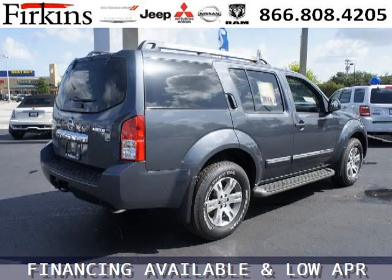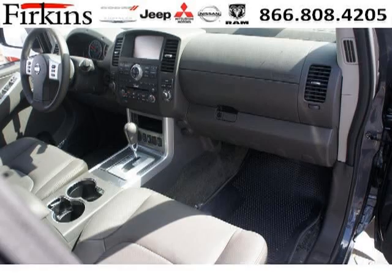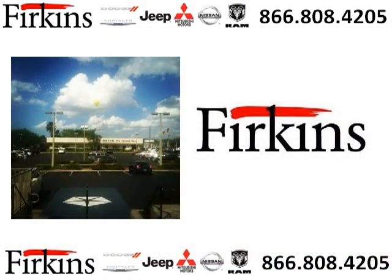The airbags and Dolby Stereo only makes it more attractive. Low miles means it's fresh and ready to get out there. Come in today and take a look for yourself. Firkins Automotive is the dealership for you, conveniently located in Bradenton, Florida off of First Street.